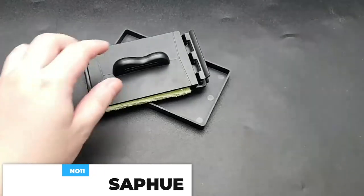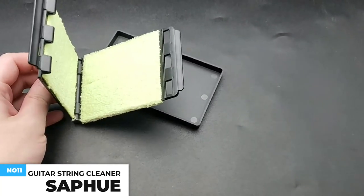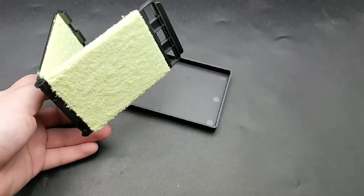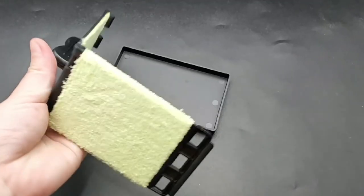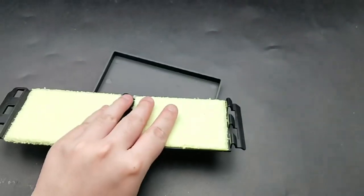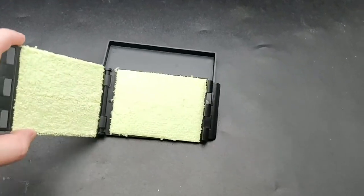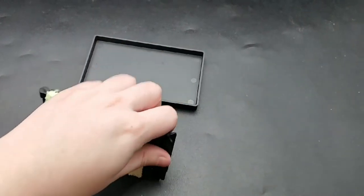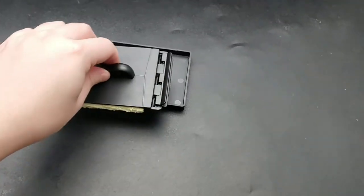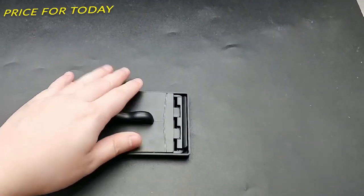This guitar string cleaner can keep guitar strings clean and increase their lifespan. It cleans all around the strings and frets, and can preserve the tone of the guitar strings at the same time. It is portable, easy to use, lightweight, and practical — convenient for carrying with your guitar. No extra tools are required, and the dual-sided guitar string cleaner is made of durable microfiber material. You will be amazed by its excellent cleaning effect. This costs about $10.